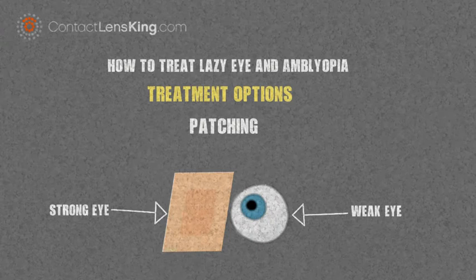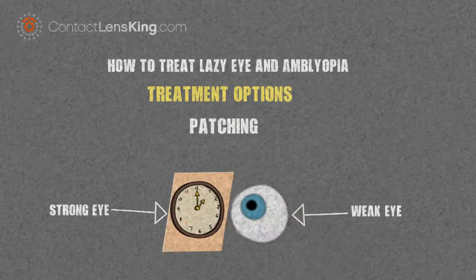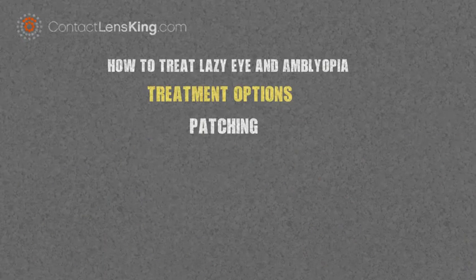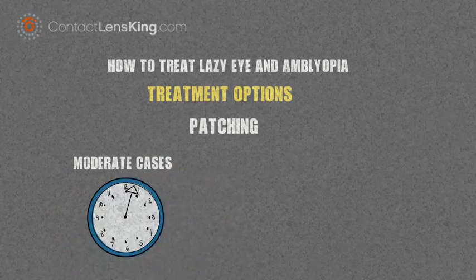Patching involves placing an adhesive patch over the dominant eye for a prescribed amount of time. The ultimate goal of covering the stronger eye is to force the child's weaker eye to be used and promote its development. According to the National Eye Institute, using this method on moderate cases of amblyopia a couple of hours per day can be just as effective as doing it for six hours.